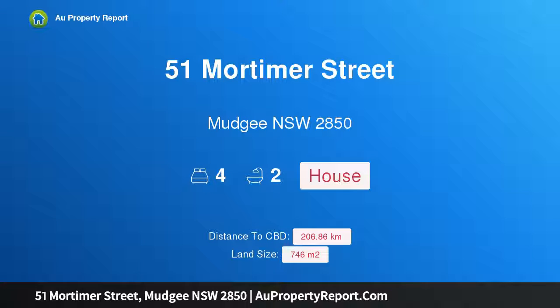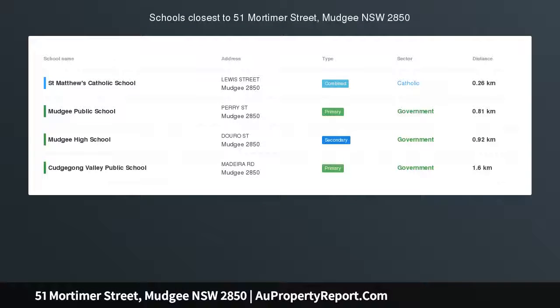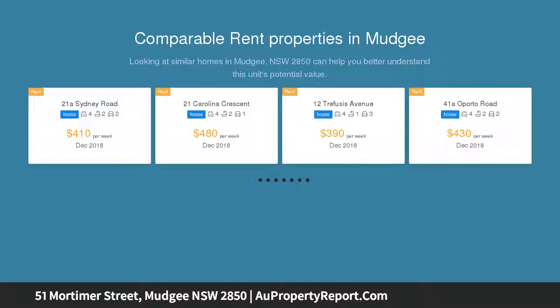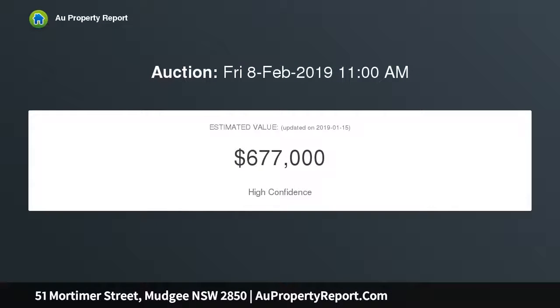Hi, I am glad to introduce property 51 Mortimer Street, Mudgee, New South Wales 2850. Central lifestyle with income, brimming with natural light, this superbly positioned home displays generously proportioned living areas, three bedrooms plus sunroom in addition to a self-contained granny flat, perfect for those with extended family or as an investment for the permanent or Airbnb market.